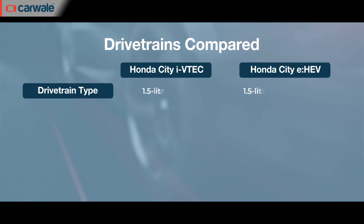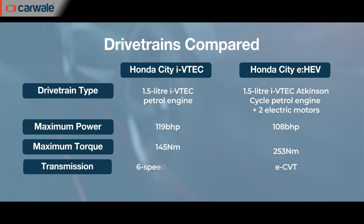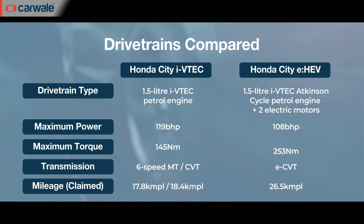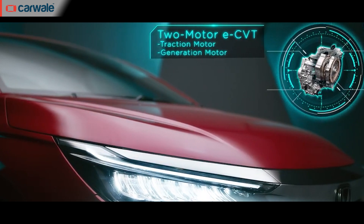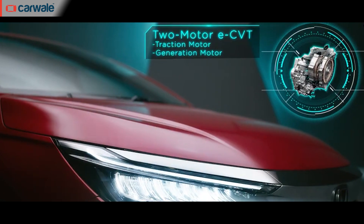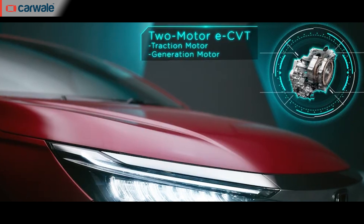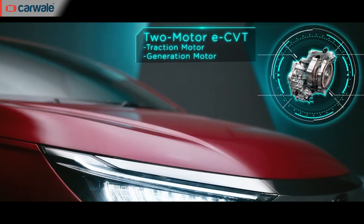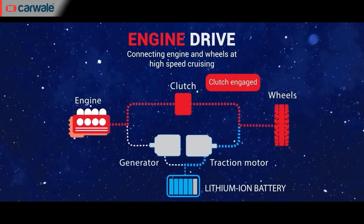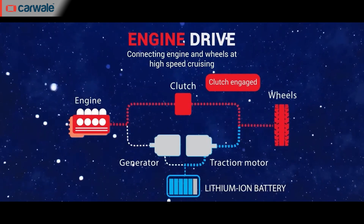The engine produces 96 bhp and 109 Nm of torque, while the more powerful traction motor has an output of 125 bhp and 253 Nm of torque. There's no gearbox in the conventional sense — Honda has fitted what it calls an eCVT, a single-speed unit that can spin up to a Formula One car-like 13,300 rpm and acts as the go-between for the traction motor and the wheels. You also get a lock-up clutch mechanism to connect the wheels directly to the ICE for efficient driving at highway speeds.